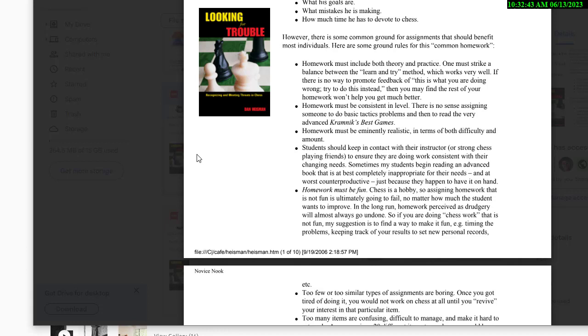Students should keep in contact with their instructor or strong chess-player friends to ensure they're doing work consistent with their changing needs. Sometimes students begin reading an advanced book that is completely inappropriate for their level. I often get a new student, tell them they need to do A, B, C, D to improve, spell out what the four homeworks are, and then check in — only to find they're doing A, Q, R, and V instead.